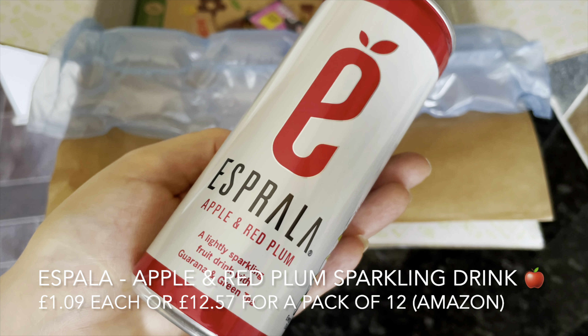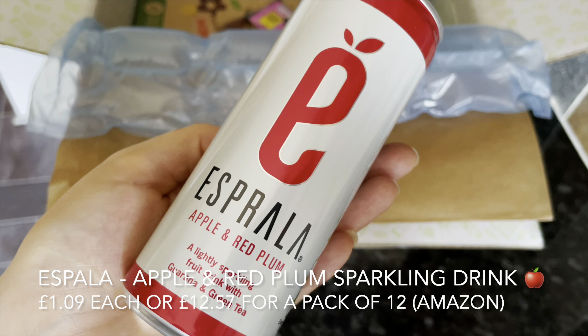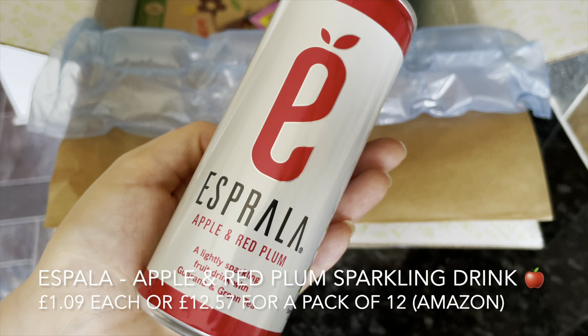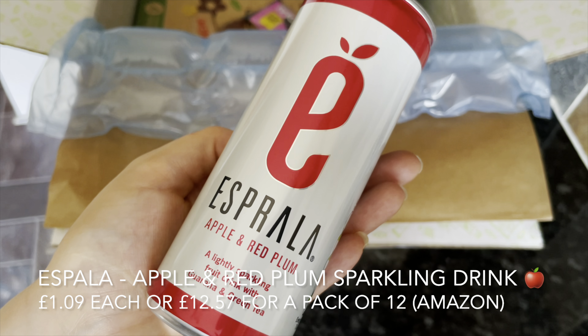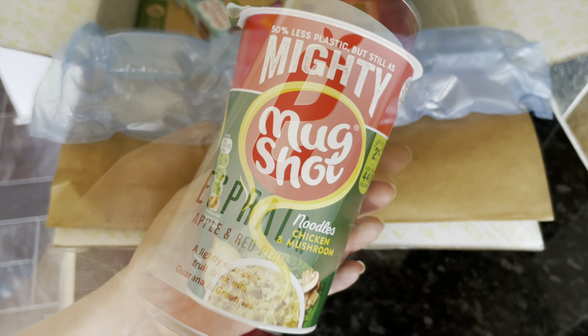Then we've got another wee drink I tried and absolutely loved — I've already gone onto Amazon and added some to my cart. It's a lovely apple and plum sparkling drink, quite low in calories, and I found it ultra refreshing with a quite unique taste. It's quite heavy on the apple but you can definitely taste the plum in there.